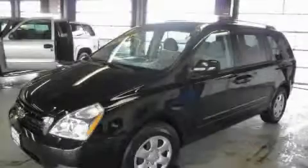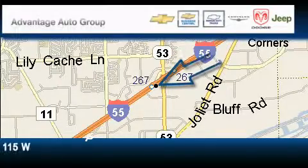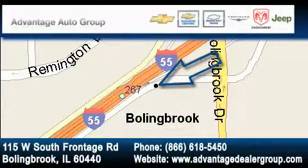Contact us today and schedule your opportunity to see this minivan in person. Advantage Chevrolet Bolingbrook is located at 115 West South Frontage Road in Bolingbrook. Our goal is to exceed all of your expectations to ensure that you'll return for future visits.